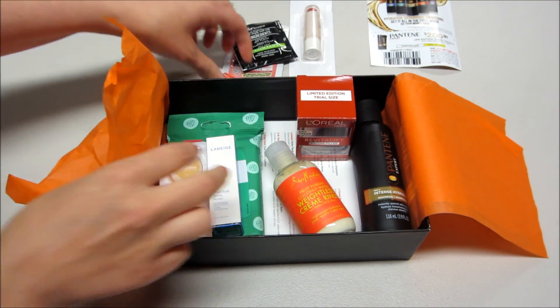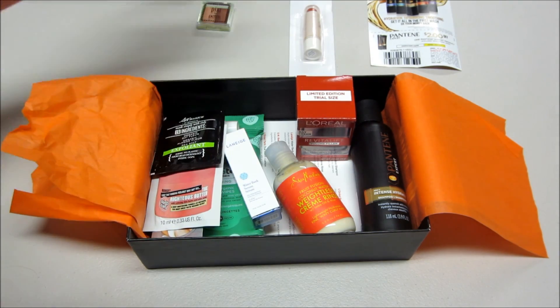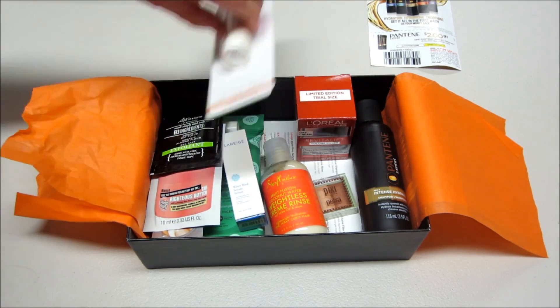Thank you so much for watching! I'll link my Target Beauty Box playlist below if you're interested in seeing past boxes. Bye guys!